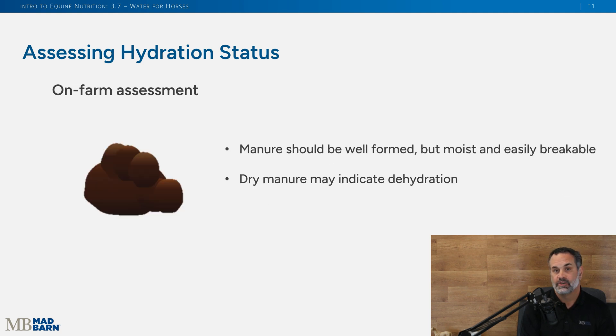You can also look at your horse's feces. Manure should be well-formed but moist and easily breakable — you can use a rake or a shovel to assess that. Dry manure may indicate dehydration.